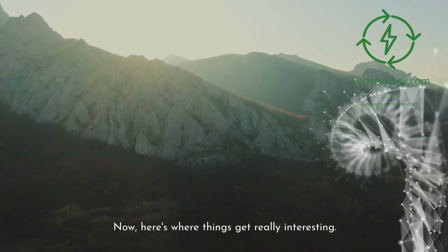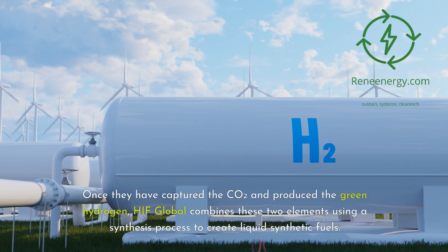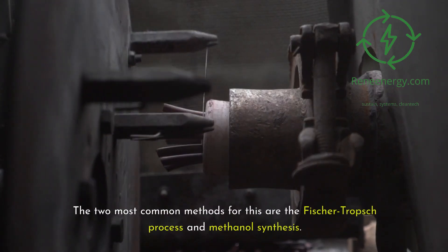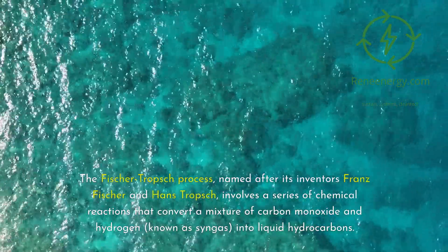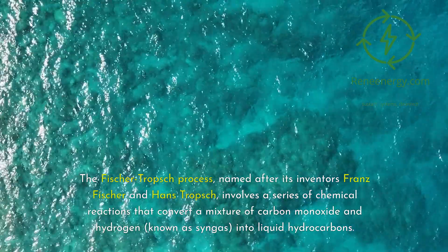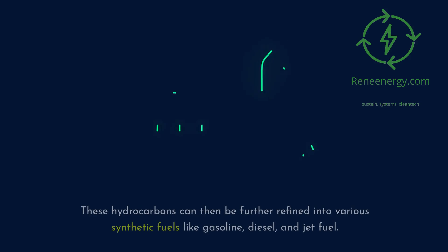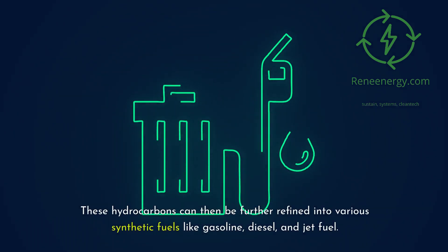Here's where things get really interesting. Once they have captured the CO2 and produced the green hydrogen, HIF Global combines these two elements using a synthesis process to create liquid synthetic fuels. The two most common methods are the Fischer-Tropsch process and methanol synthesis. The Fischer-Tropsch process, named after its inventors Franz Fischer and Hans Tropsch, involves a series of chemical reactions that convert a mixture of carbon monoxide and hydrogen — known as syngas — into liquid hydrocarbons, which can then be refined into synthetic fuels like gasoline, diesel, and jet fuel.